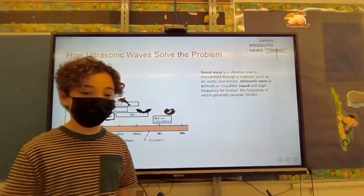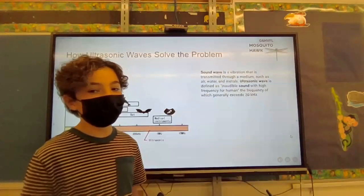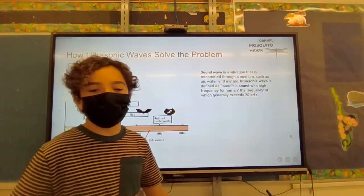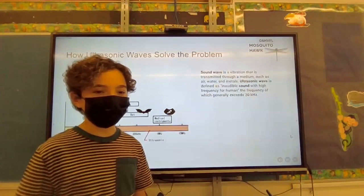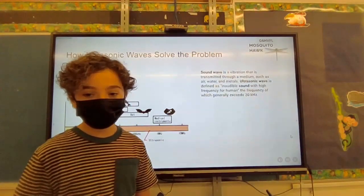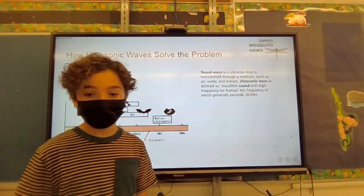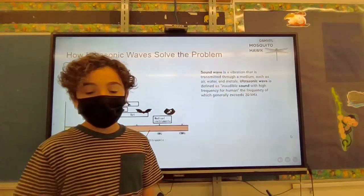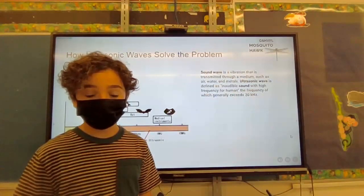How do ultrasonic waves solve the problem? Mosquitoes really don't like ultrasonic waves. An ultrasonic wave is a vibration that is transmitted from medium to medium, such as air, water, and metals. Ultrasonic waves are defined as inaudible sounds with a high frequency — generally exceeding 20,000 kilohertz for humans.